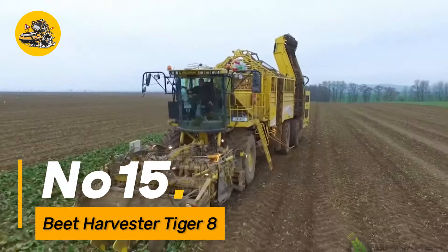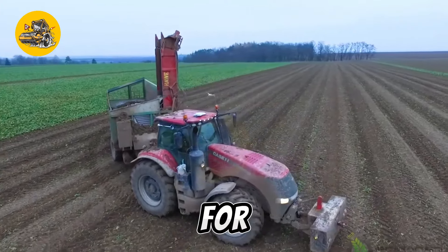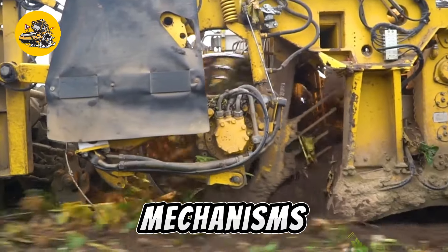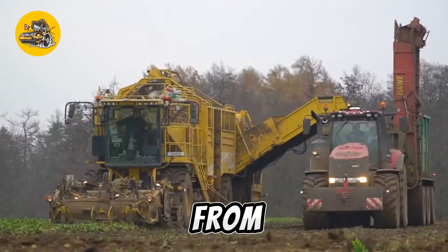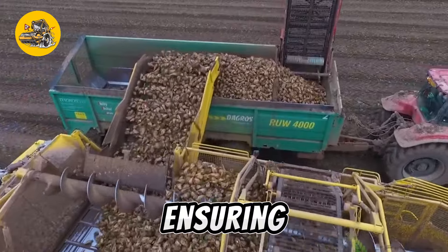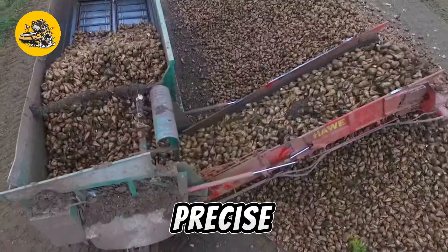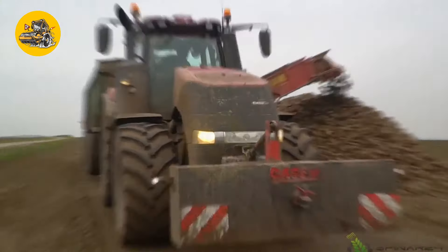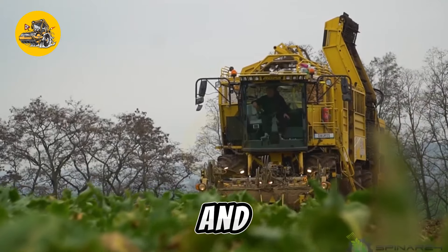Number fifteen: the Beet Harvester Tiger 8 is a specialized machine designed for the efficient harvesting of sugar beets, equipped with advanced harvesting mechanisms. This machine gently lifts and separates beets from the soil, minimizing damage and ensuring high-quality yield. Its capacity for rapid and precise harvesting makes it an essential tool for sugar beet farmers, contributing to increased efficiency in beet cultivation and processing.